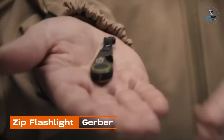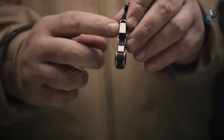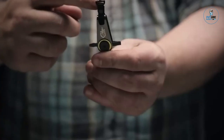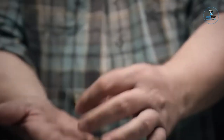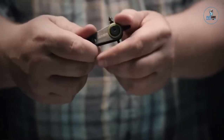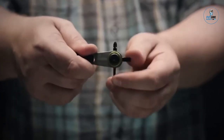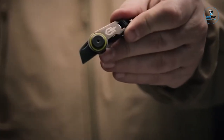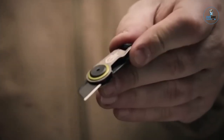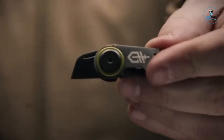Zip Flashlight by Gerber: The Zip Flashlight by Gerber is a compact and versatile lighting tool designed for everyday carry. With a durable housing and an integrated spring clip, it easily attaches to keychains, backpacks, or pockets. The flashlight features a bright white LED that provides ample illumination in various situations. Its simple twist operation allows for easy on-off functionality. The Zip Flashlight is a reliable companion for navigating in low-light conditions, highlighting Gerber's commitment to creating practical and portable tools.